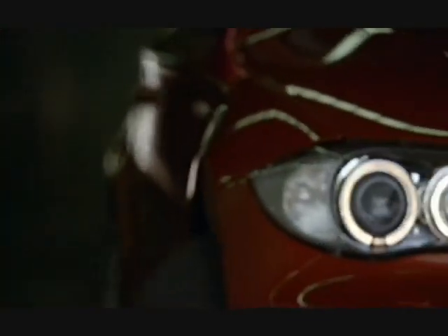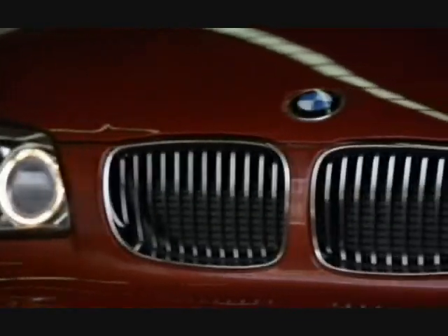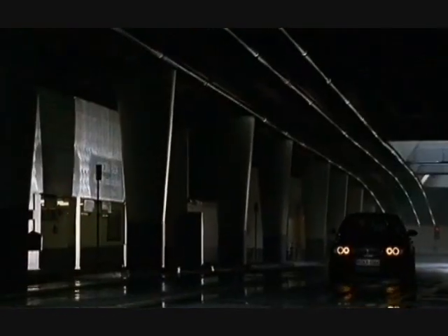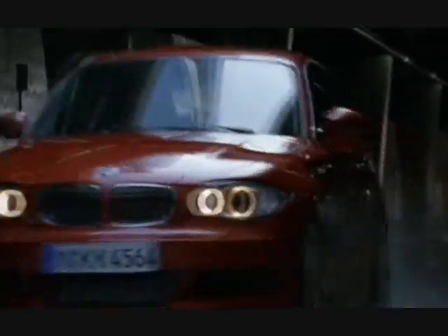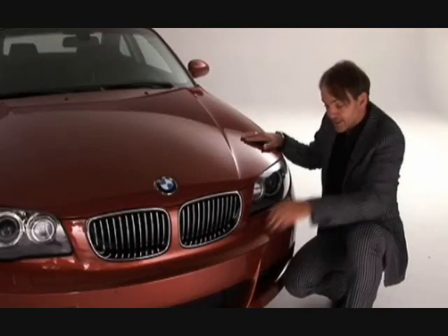We also have double-round headlamps with the latest technology. These light rings have daytime running lights integrated in those rings. There's a Xenon module here with very clever lighting that can look around the corner.